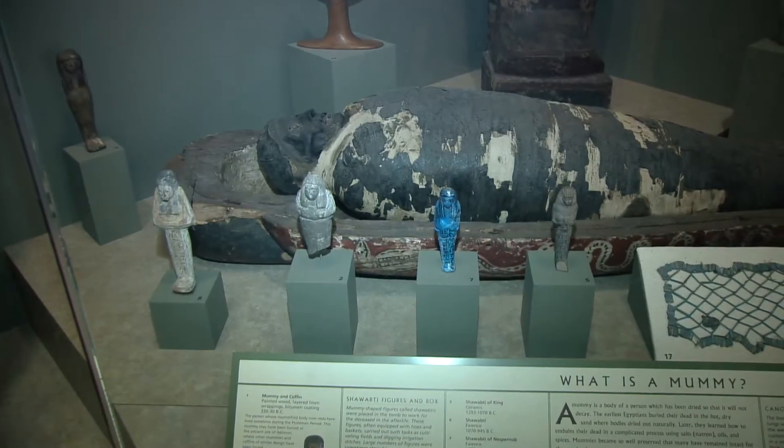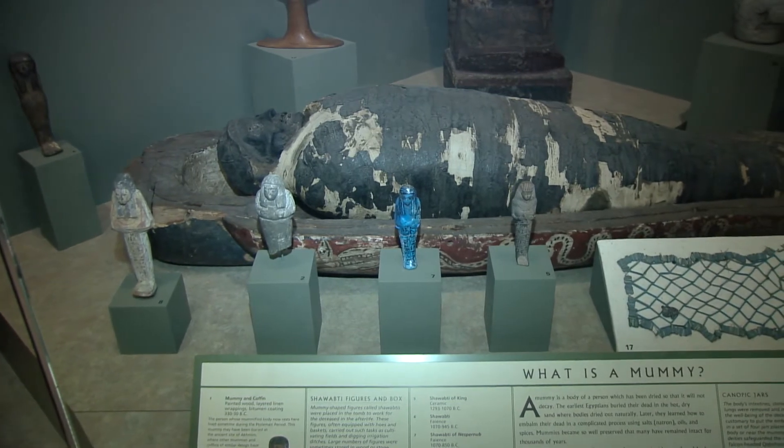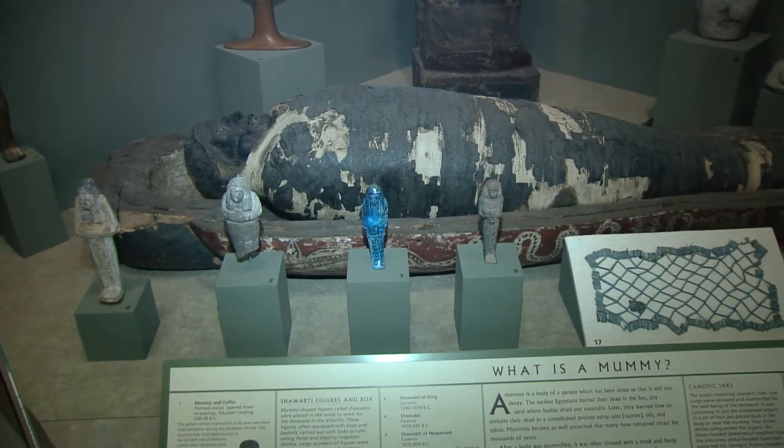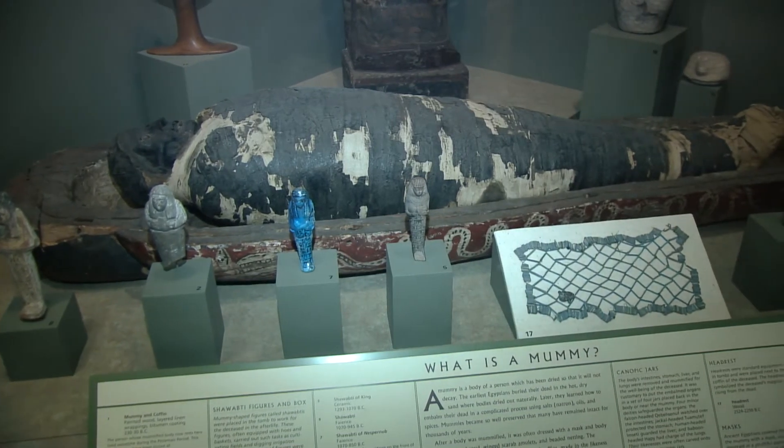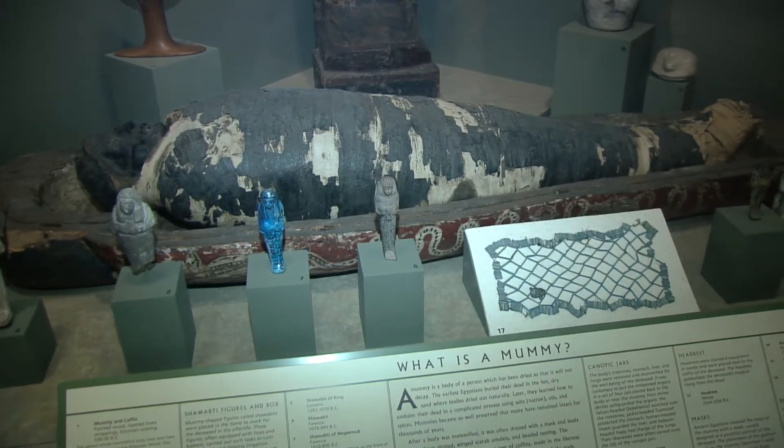The reason we know her age is because of the process she was mummified in — it's a little bit later time period process. They used a bitumen resin, which is just a coal-based resin. Instead of what we see in movies where you've got all the wrappings visible, she has a molded resin on top, which is a dark color, like coal.